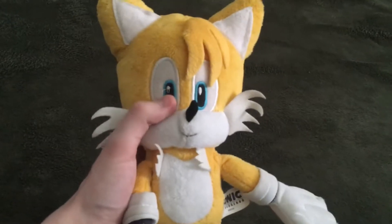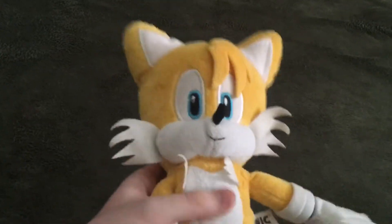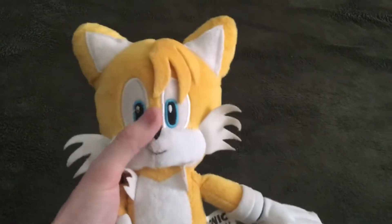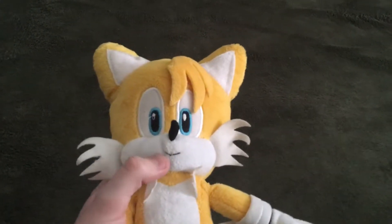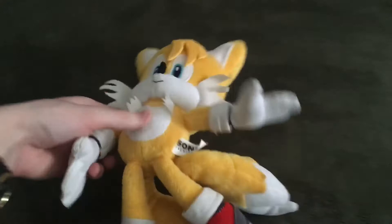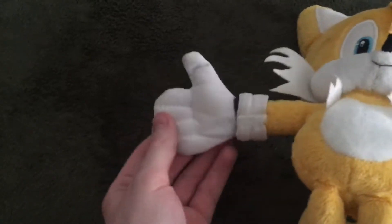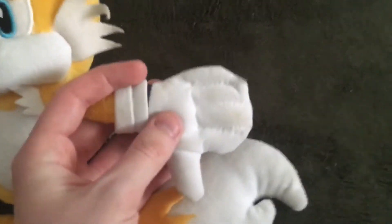Now on to his eyes, which are a bluish kind of color — which is cool. He's got a nice looking nose and a nice Tails smiling happy face, and his whiskers look nice as well. Same thing on his chest, and the gloves look nice too.